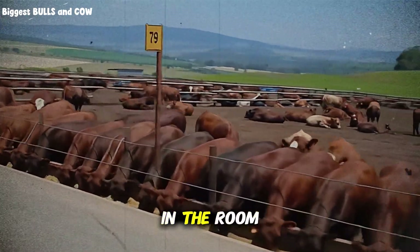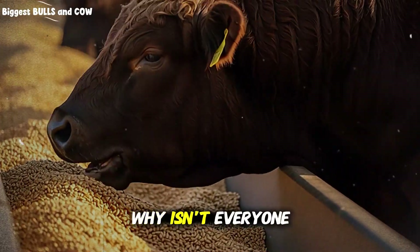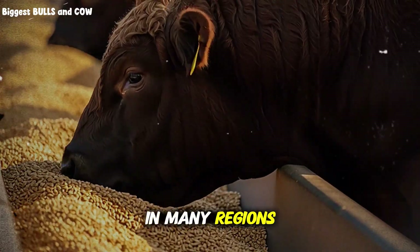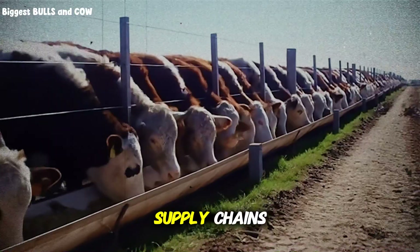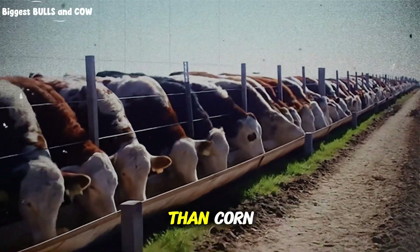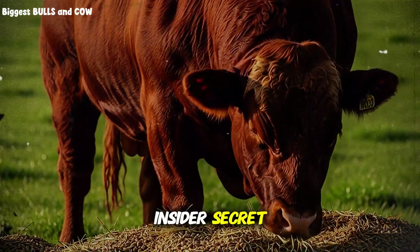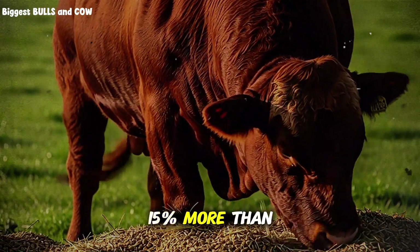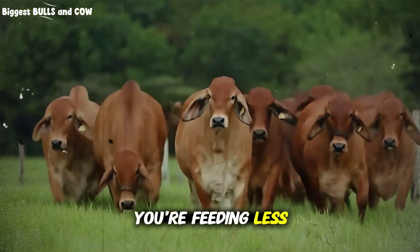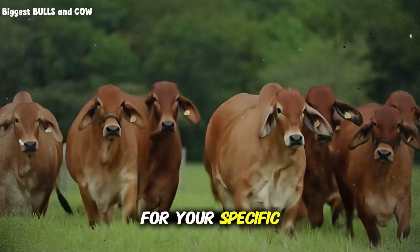Let's talk about cost. If barley is so amazing, why isn't everyone using it? Two reasons. First, availability — in many regions corn is simply more available due to established supply chains. Second, price volatility — barley prices can swing more dramatically than corn depending on your location and season. But here's the insider secret: even when barley costs 10-15% more than corn, you still come out ahead because of the improved feed conversion ratio. You're feeding less total volume for better results. The math works — you just have to run it for your specific operation.